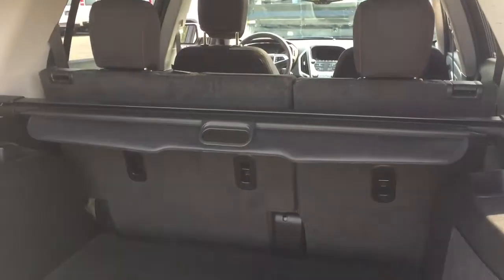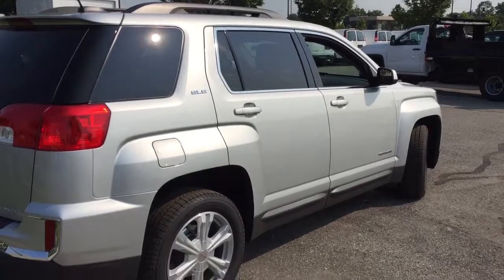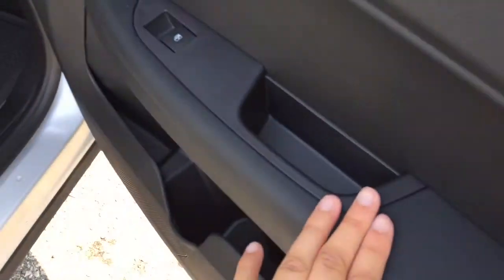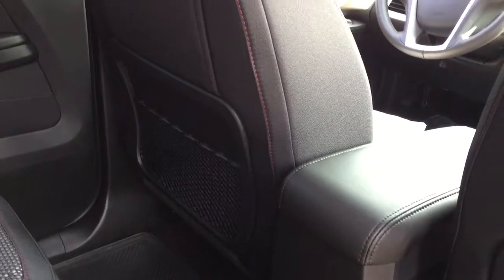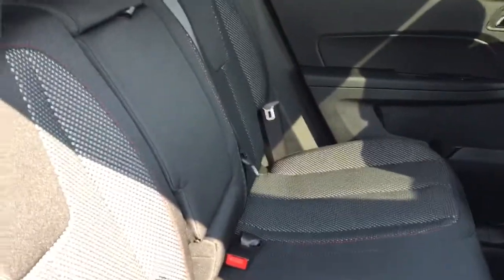These rear seats do collapse to expand the cargo area even further. There is a handle up top to help you lower the trunk. Moving to the rear passenger area, there's a cup holder in the side door and plenty of storage space. The rear seats are pretty spacious for passengers and they slide forward and backwards along a track. There's a drop-down center armrest with cup holders and a power outlet in the center for charging.